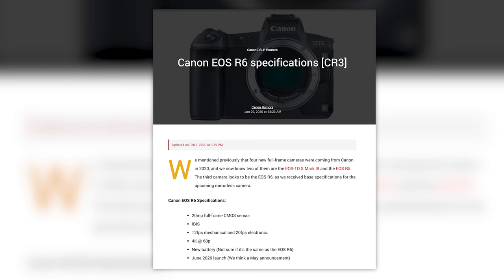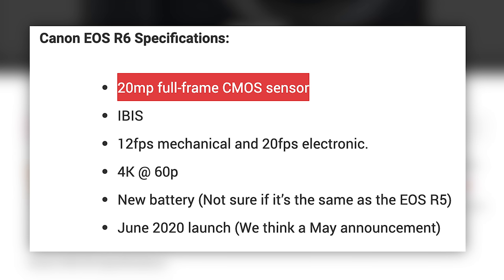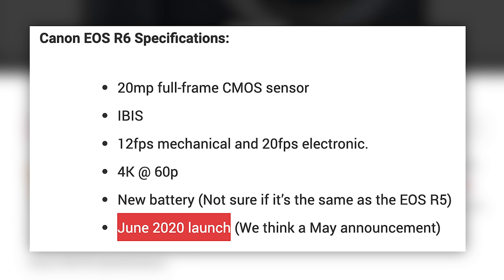Speaking of Canon rumors, they shared some specs of an EOS R6 that will have a 20-megapixel full-frame sensor, IBIS, shoot 12 frames per second mechanical and 20 frames per second electronic. How do I not call that out — because that's what the higher-end models are supposed to be doing. Other possible specs include 4K at 60 frames per second, a new battery, and a release date of June 2020. I've been saying Canon's a sleeper of the bunch for well over a year at this point.